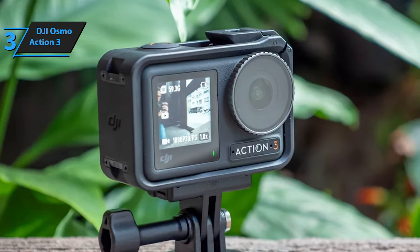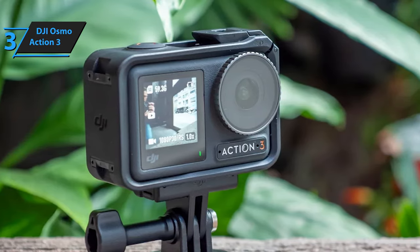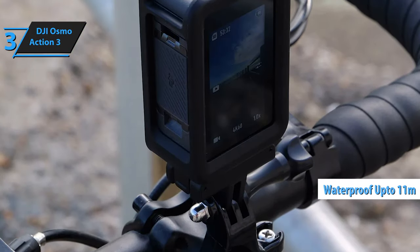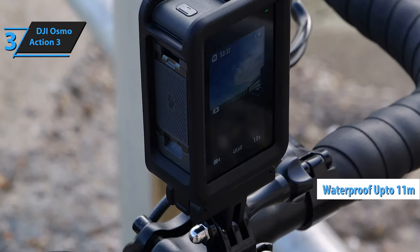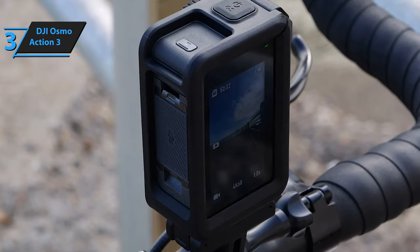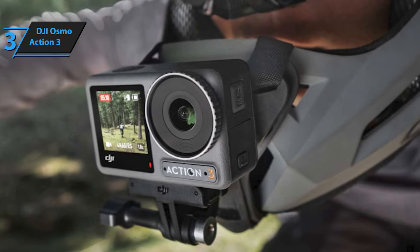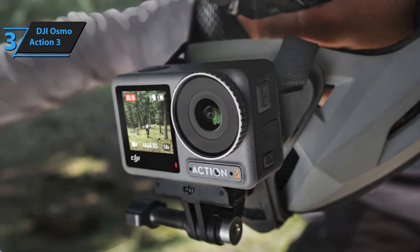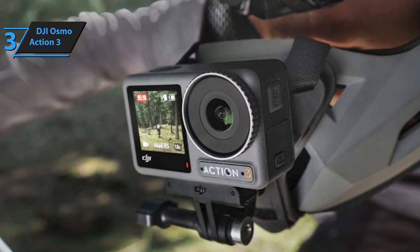Custom mode is another highlight, allowing users to save their preferred settings for easy access. Additionally, a protective coating shields the camera from water and other fluids, enabling it to withstand submersion up to 11 meters deep. Designed with practicality in mind, the camera includes several buttons for straightforward operation, ensuring you can power up and select modes with ease. A dedicated quick switch button simplifies toggling between various shooting modes, making it an all-around powerhouse for capturing life's most dynamic moments.